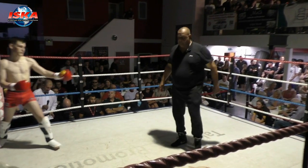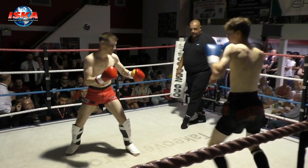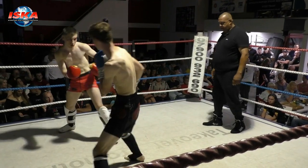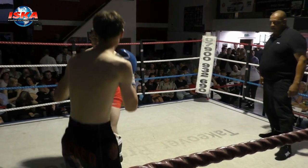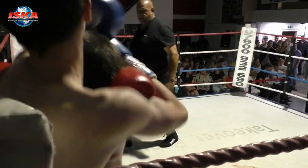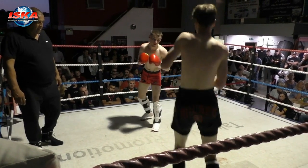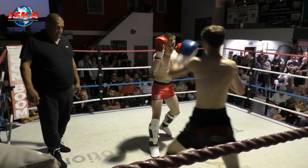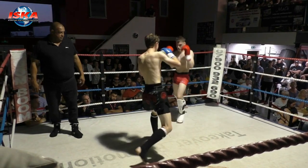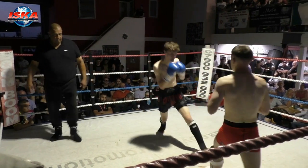Distinct height advantage for Cameron. Inside leg kick from Cameron. Joe comes back with a strong boxing combination. Been having a number of conversations with young Joe between his last bout and this one — very mature in his attitude towards his sport, and said that all he wants to do is consistently improve.